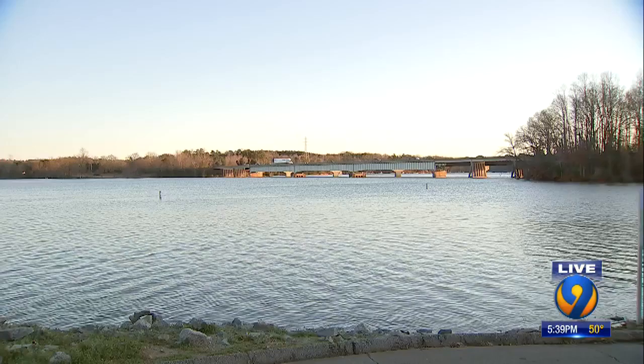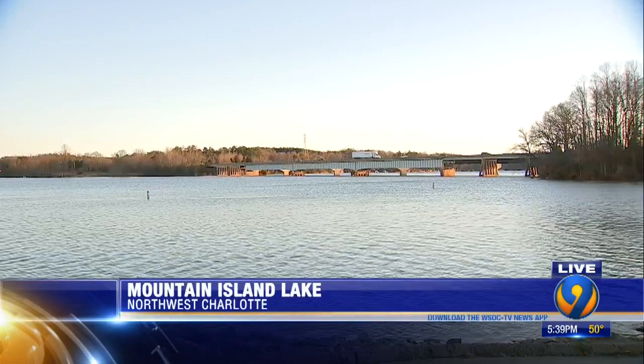A lot of rain this winter, but now we are looking at our first decent stretch of dry weather since last year — a relief for families who've been dealing with flooding and high water. Let's take a live look at Mountain Island Lake, which is especially prone to flooding when we get those heavy rains. Meteorologist Jacqueline Shearer breaks down why some of our lakes can handle more rain than others.